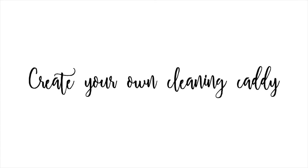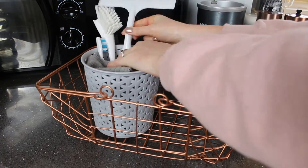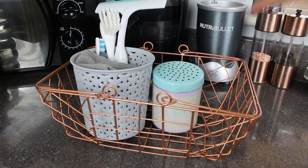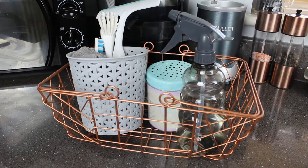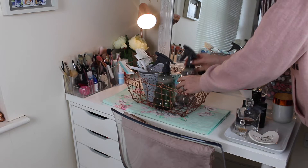Why not create your own cleaning caddy and colour coordinate your cleaning essentials as well? That way you'll feel more motivated to not only clean, but to know you'll have everything in one place that can be easily transported from room to room.